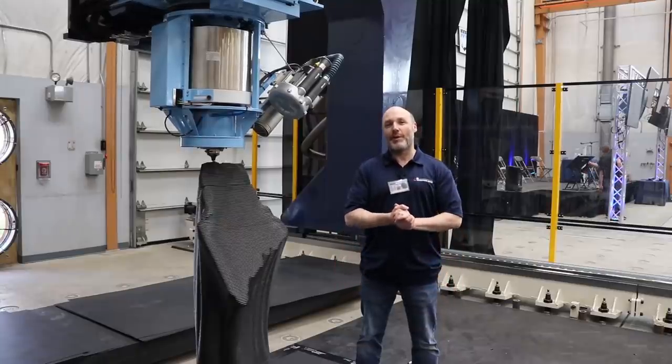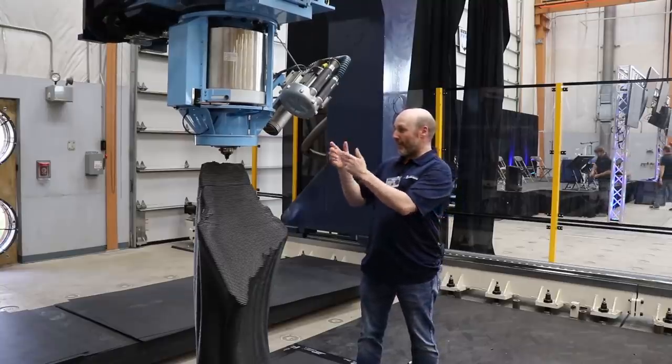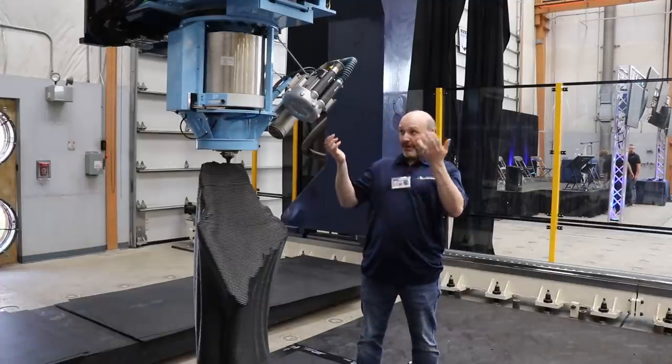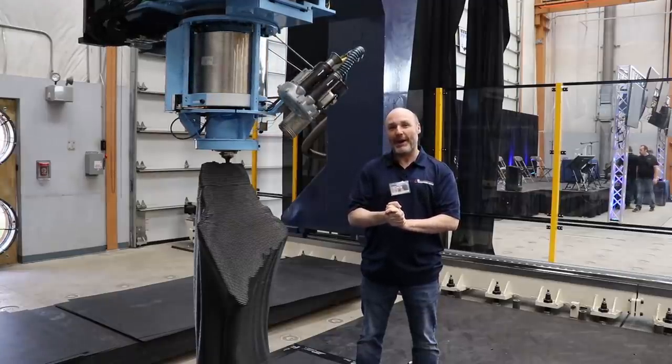Hey guys, it's Paul. Welcome to where nerdy is cool, and meet my little friend — the world's largest 3D printer. It's out here cranking a print away, and today we had a lot of festivities. We revealed the big world's largest 3D printer and two of the largest 3D prints — all kinds of stuff to show you. Are you ready?